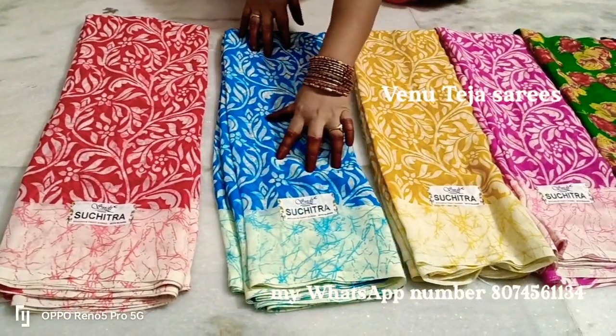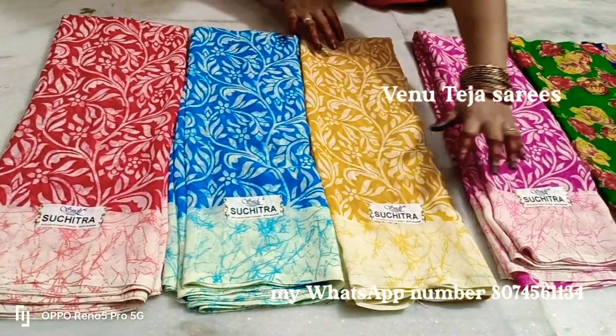Hi friends, welcome to VNTHS series. We are going to talk about a daily washable series.